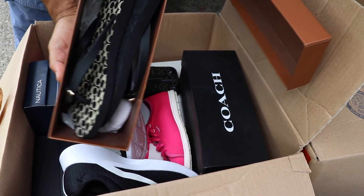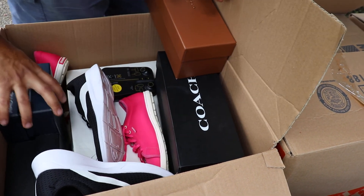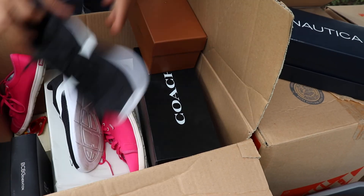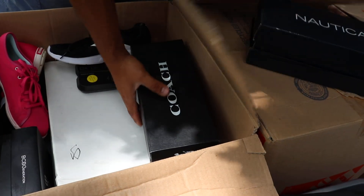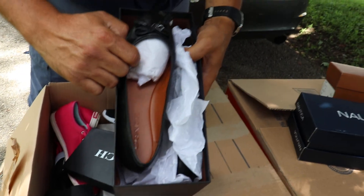Coach sandals — I did not know that Coach made sandals. There's something here... this one's empty. There are a couple of sports shoes. The book is not that fancy. Here's another Coach — I think this one's in here. Arena shoes, I guess they're called flats.